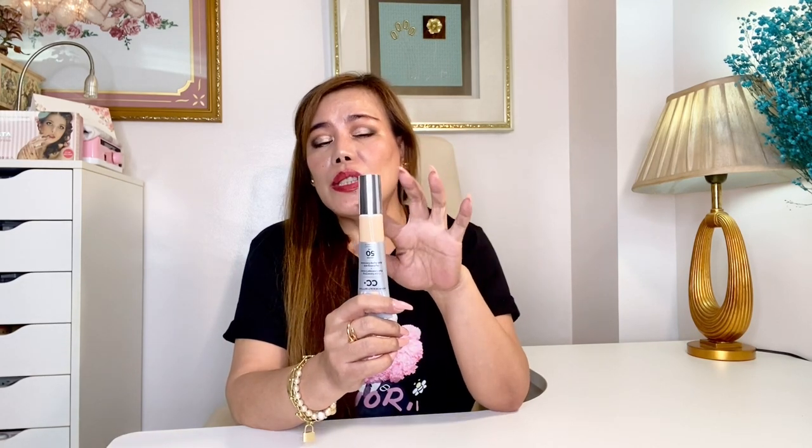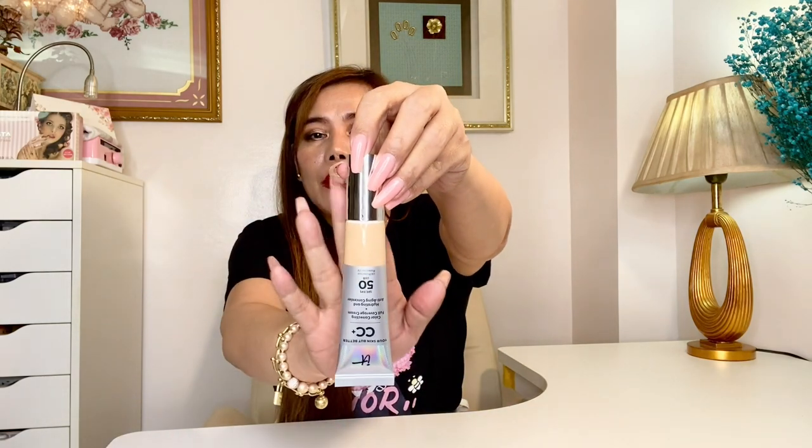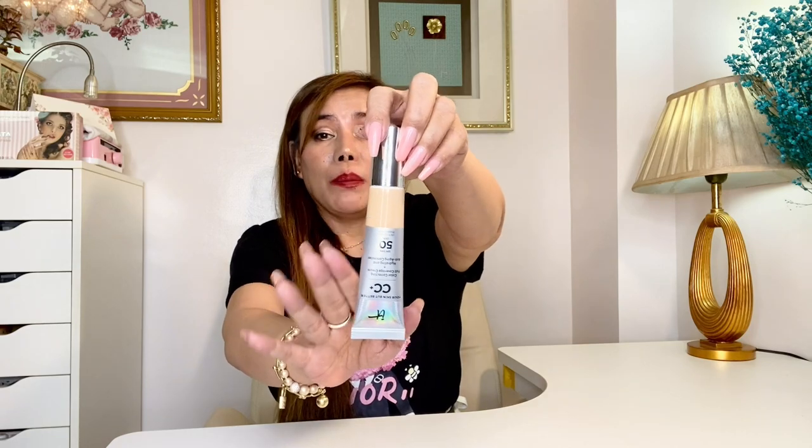It's a full coverage foundation, brightening color corrector, hydrating and anti-aging serum, poreless finish primer, dark spot concealer, and moisturizing day cream. I think this is a multitasking makeup product — a must-have for instant complexion perfection. It delivers clinically tested hydration for a flawless look that won't crease. One of the things I love about this is the hyaluronic acid it has, and this cream is best used after prepping the face — just like your regular foundation, you can apply using a brush.